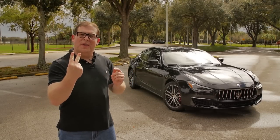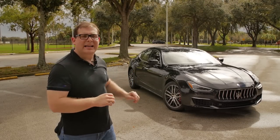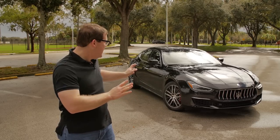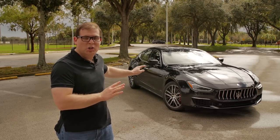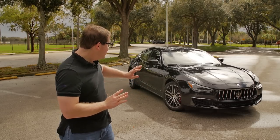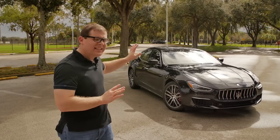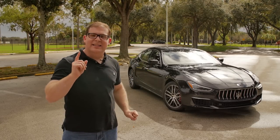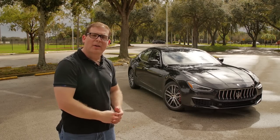The two things that matter most on a Maserati are how it looks — and this is pretty darn gorgeous. I never thought the Ghibli was that attractive, but the minor facelift makes it look a lot prettier, at least up front. I'll talk about the rear. The second most important thing is how it drives, so let's get behind the wheel.